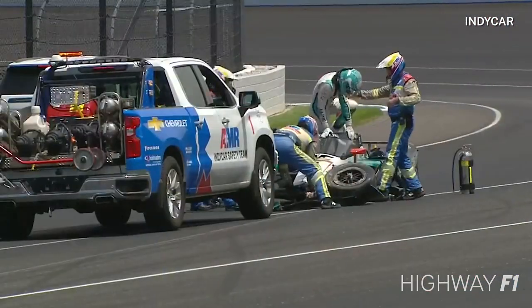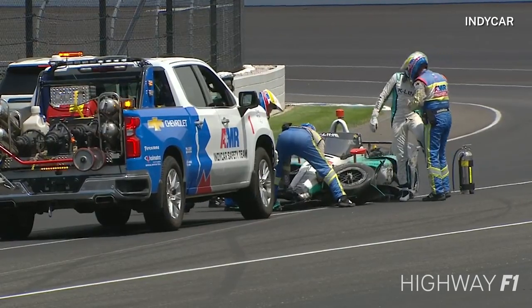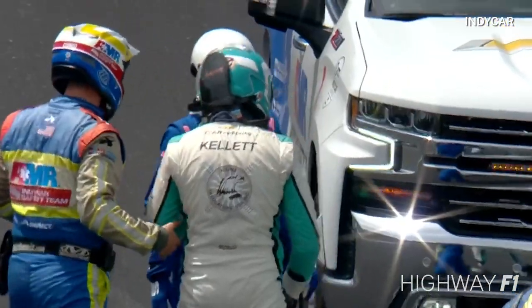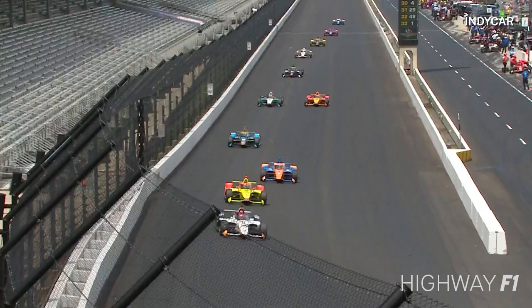Half an hour away from the end of practice. Dalton Kellett just speaking with the AMR safety team, but always a good sign to see him able to walk away.